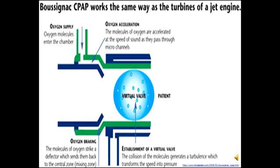Boussignac CPAP can be rapidly initiated in the pre-hospital environment to support ventilation and prevent deterioration. Boussignac CPAP works the same way as the turbines of a jet engine. The Boussignac valve takes gas from a single source and splits it to create four high-flow jets. These jets, travelling at the speed of sound, converge in the chamber creating turbulence. It is the turbulence that creates a virtual valve, providing resistance for the patient to breathe against. Increased gas flow causes increased turbulence and so creates a higher pressure. Unlike most CPAP devices, this system requires no valves or moving parts, making it very safe, simple and economic.